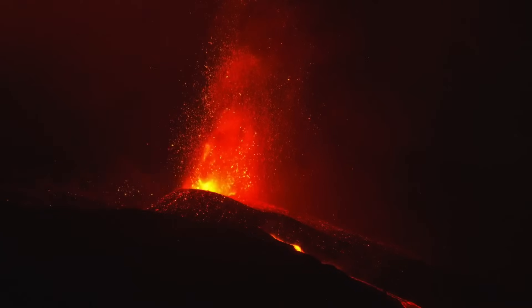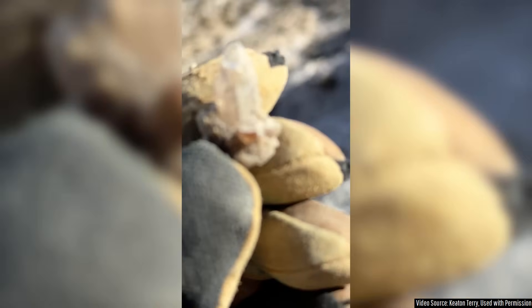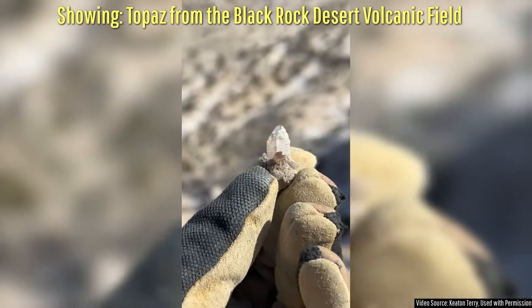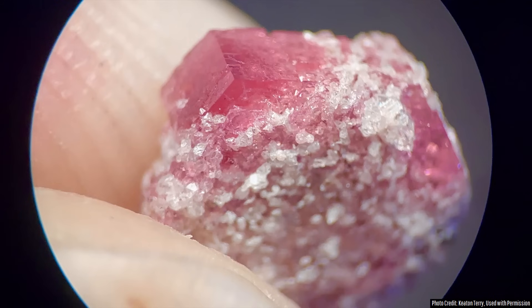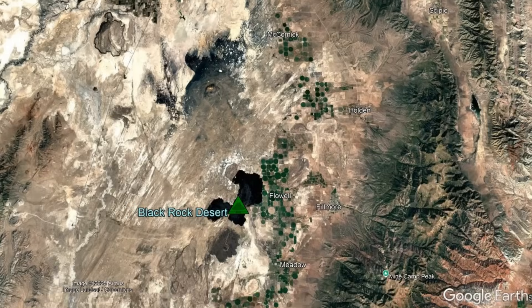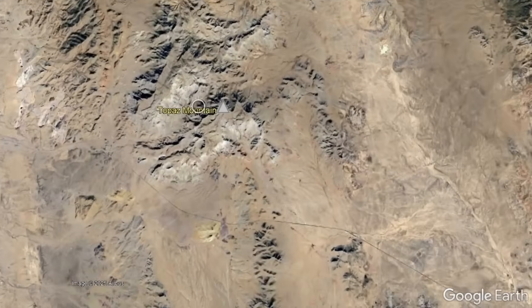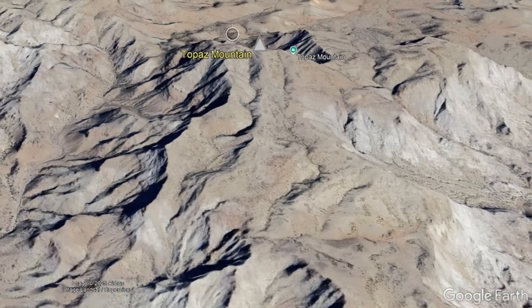While eruptions of the Black Rock Desert volcanic field can be potentially destructive, they have also resulted in the formation of highly valuable gemstone deposits that have even produced a portion of one of the planet's most valuable gemstones. That gemstone is red beryl, which is worth between $10,000 and $50,000 a carat in top-quality gem-grade form. Those deposits are associated with the single oldest eruption this complex has produced, dating back 6.1 million years ago at Topaz Mountain.